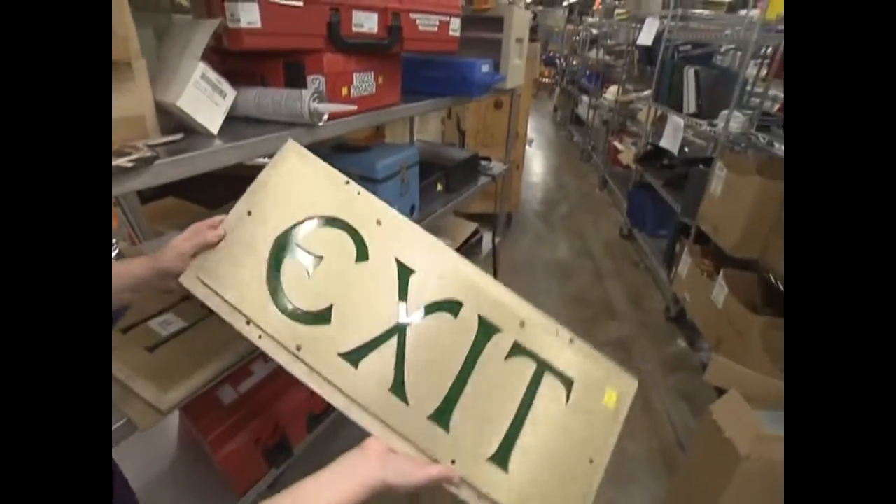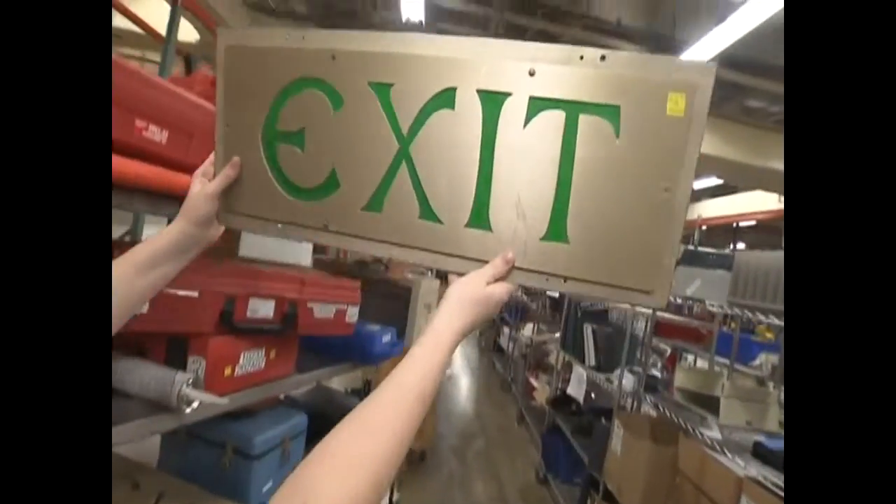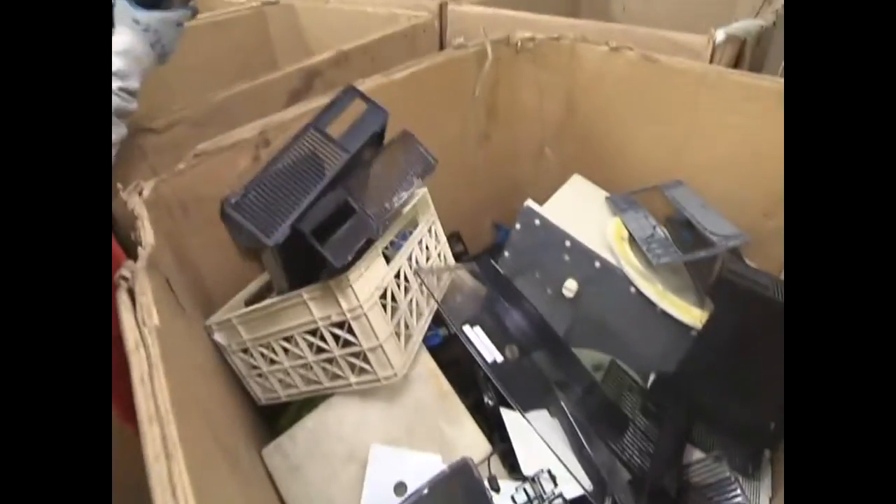We probably sell about 50% of the items that are surplus, and then we probably recycle about 45% of those items, and only about 5% are going to landfill.